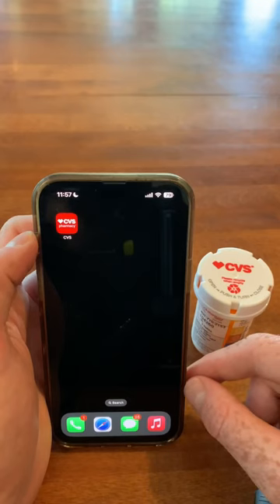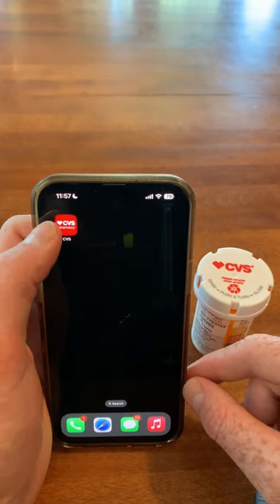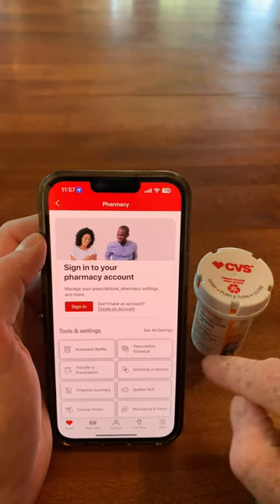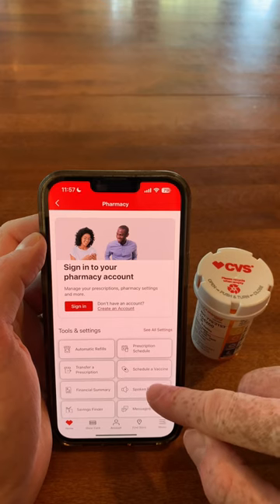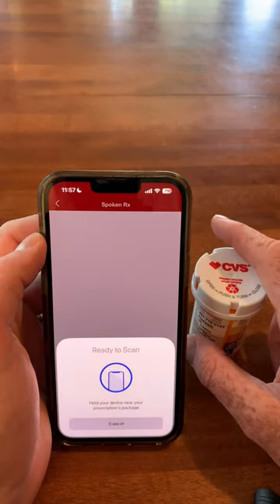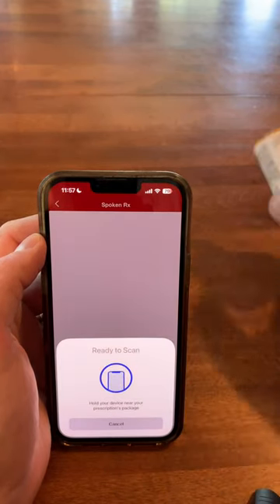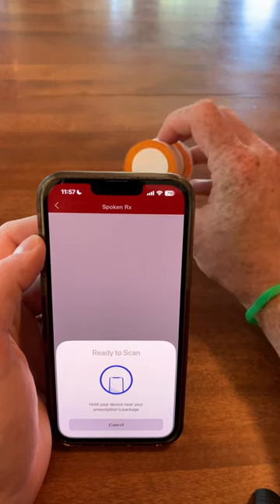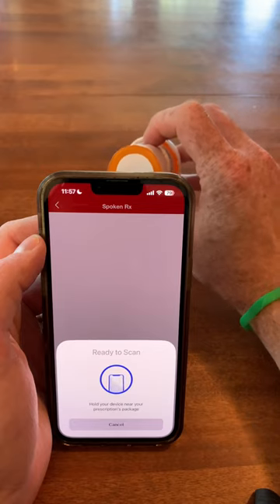SpokenRx is really simple and easy to use. All you need to do is download the free CVS Pharmacy app on Android or iOS, tap open it, go to the pharmacy section, then go to the SpokenRx section. It gives some great verbal instruction, and I'm going to bring the RFID sticker at the bottom of the prescription bottle towards the top of my phone and it'll read all the information out loud.